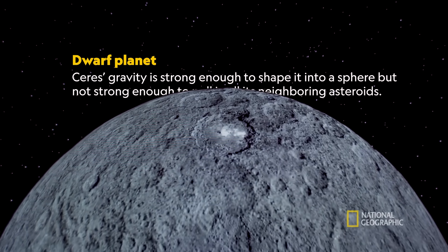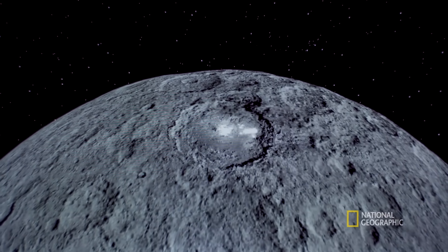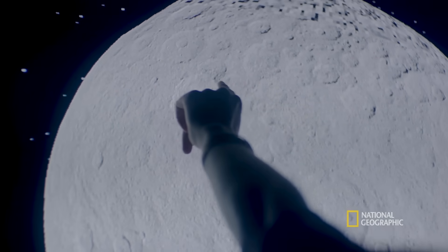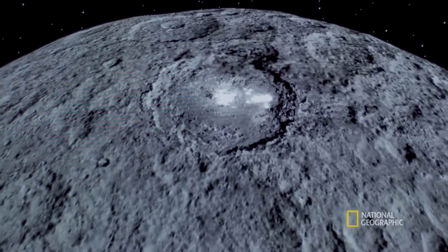One of the most fascinating things about Ceres that we discovered is it wasn't a uniform gray. Some parts of the surface had these amazing brighter spots. Here you can see one of them coming out of the crater. This was totally unexpected.